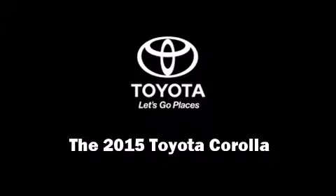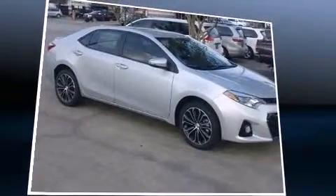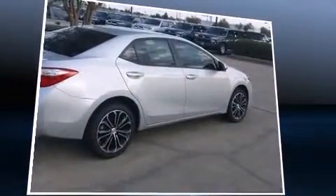Outstanding design defines the 2015 Toyota Corolla. This four-door, five-passenger sedan leads among competitors in its segment. Smooth gear shifts are achieved thanks to the 1.8-liter four-cylinder engine, and for added security, dynamic stability control supplements the drivetrain.